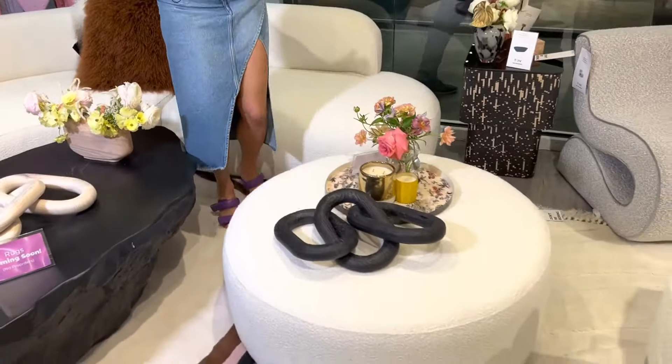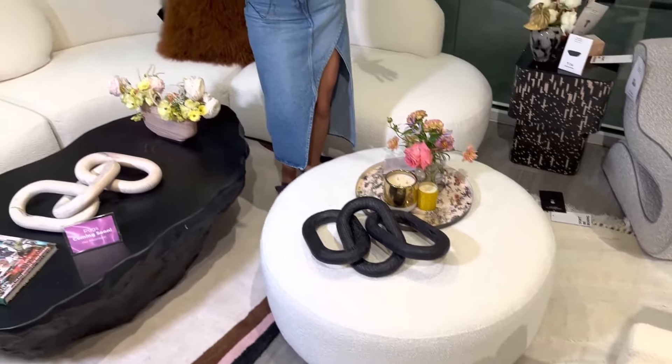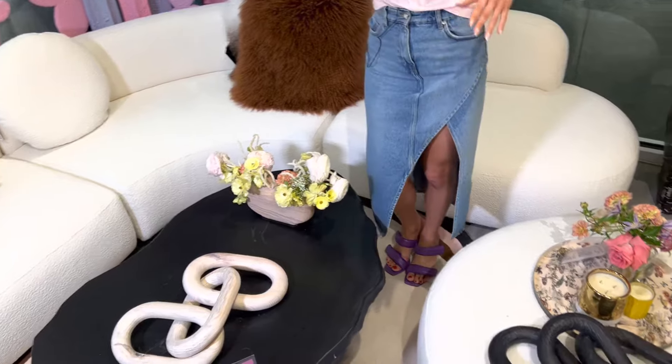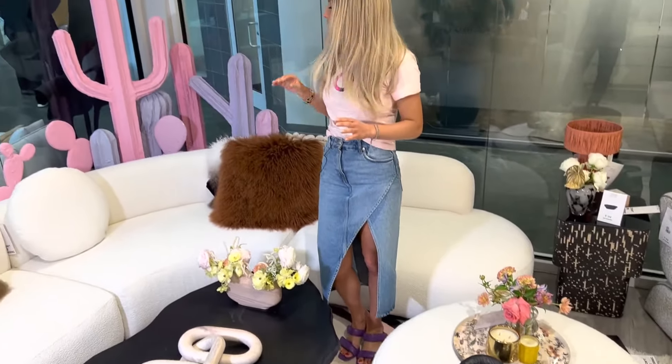I don't want you guys to miss this. This is the Bruja ottoman, and this ottoman actually fits beautifully right here in this space. That makes it a really great way to add some seating and some more space to put your snacks and whatnot on.